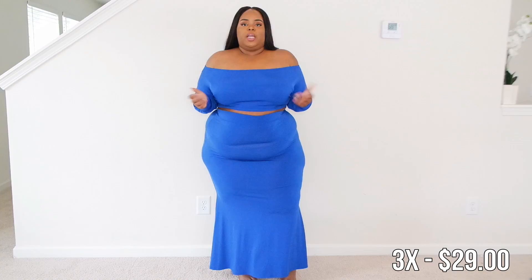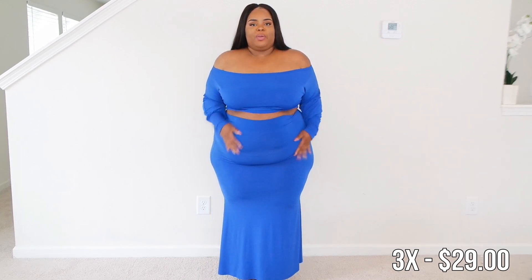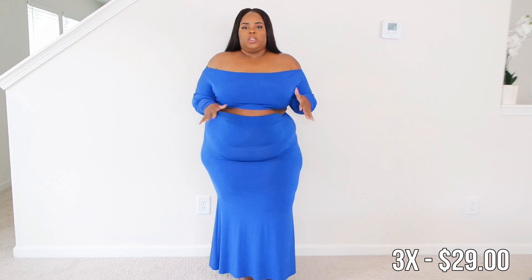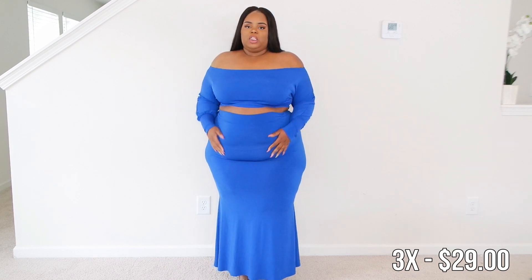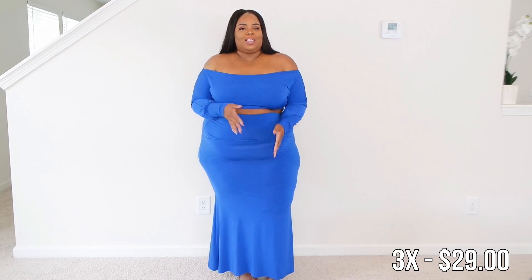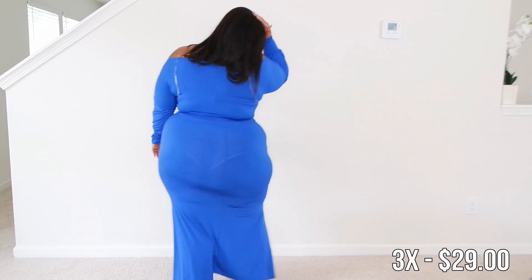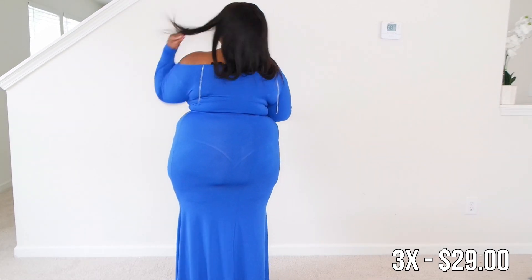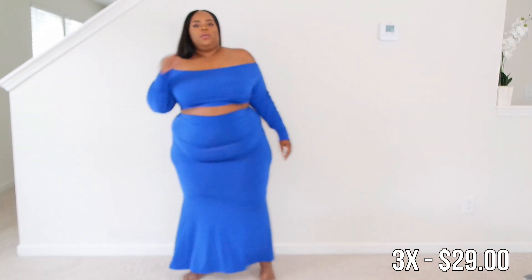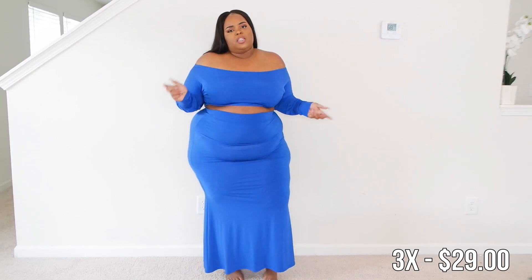This is definitely a set you can throw leggings on with because it's a long skirt — I'm totally keeping it. I love the whole mermaid effect; it's not too drastic but it does conform to your shape so you have to fill it out a little bit. It's a really thin material. I love the sleeves and the off-the-shoulder look — you're really covered but sexy at the same time. Definitely don't wear new panties because you might see them through it. Throw on a pair of leggings and you're good to go.